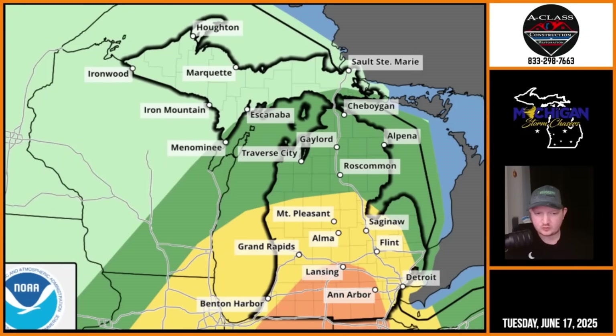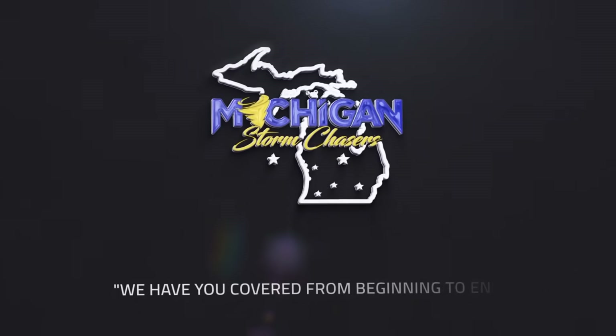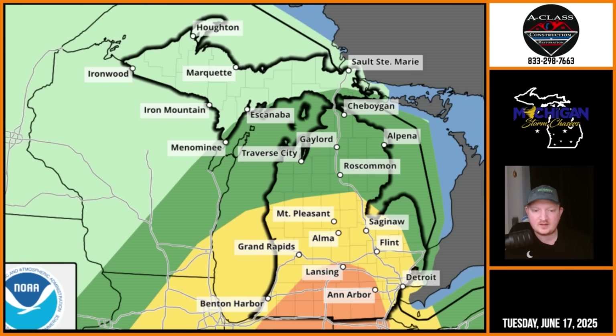An upgrade to an enhanced risk here per the SPC for portions of southern Michigan. Let's go ahead and dive into today's forecast. I'm Ryan and this is Michigan Storm Chasers. Welcome back to the YouTube channel.